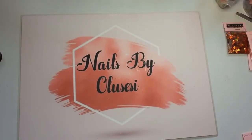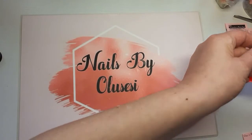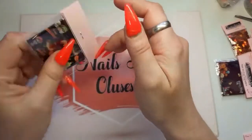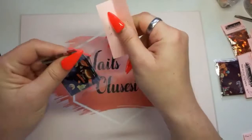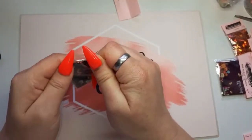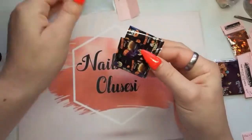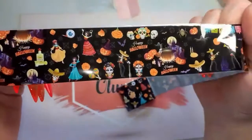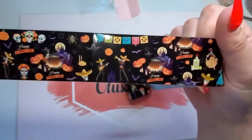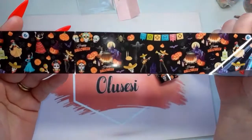Right, let's do Halloween first. So we've got two foils. This one I think was called Dead of the Day. Look how cool that is! Really, really like that. Very cool.